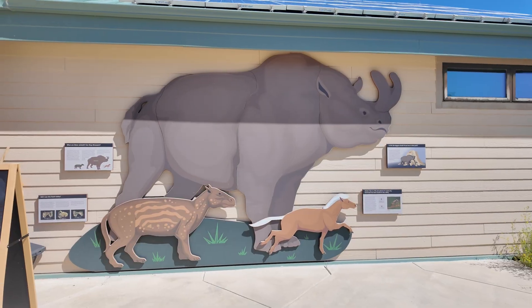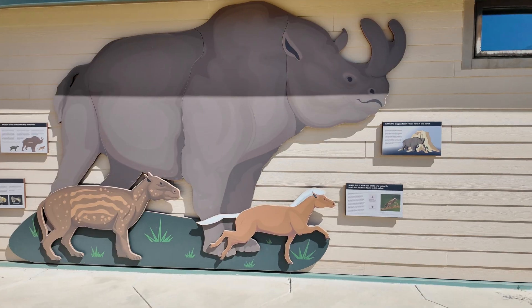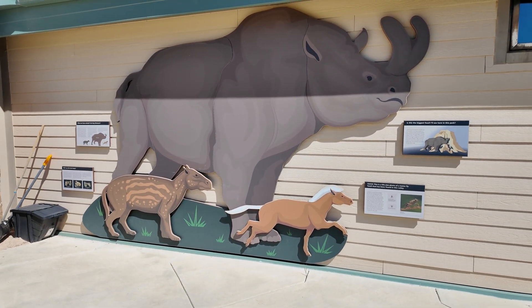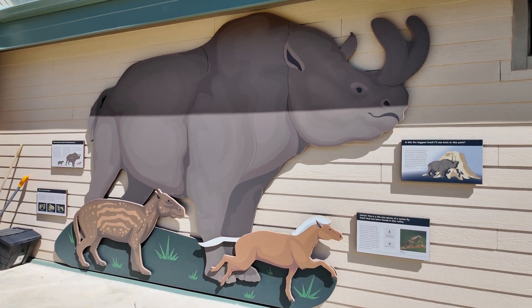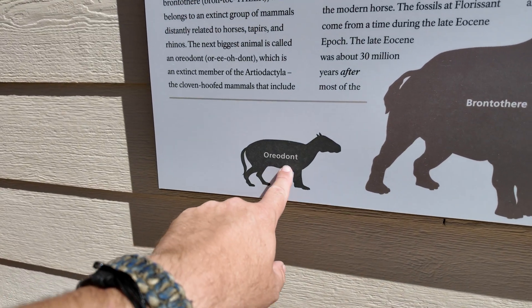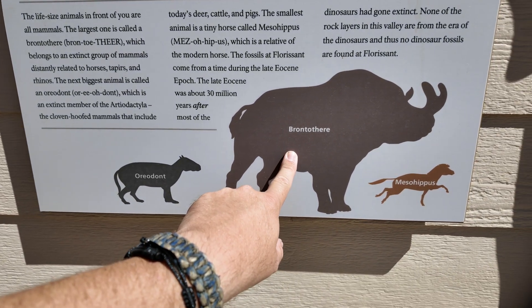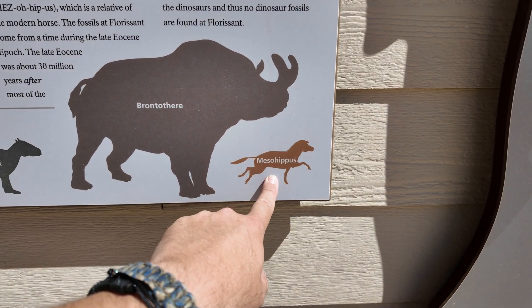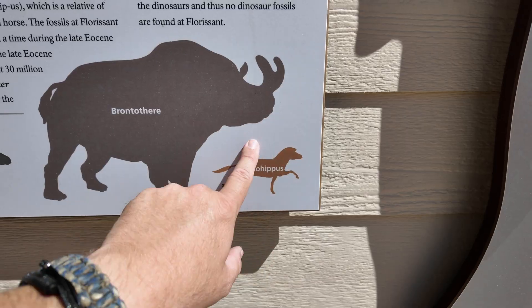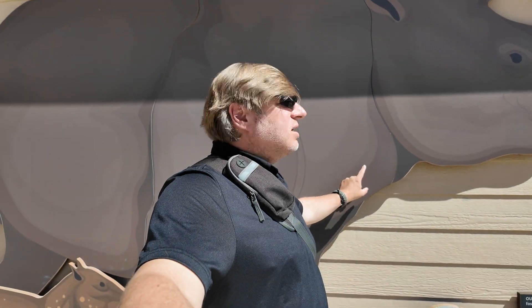Before I walk in, check this out. These are some of the animals that would have lived here back about 34 million years ago when the volcanoes erupted and covered this area in ash and preserved the stumps we're going to look at. So what are we looking at here? We have an Auradont, now all extinct. We have a Brontotheria, which kind of looks like a rhino, and then we have a Mesohippus — basically a proto or early version of a horse. These would eventually evolve and become the horses we know today. And here I am for scale — you can see the Brontotheria behind me.